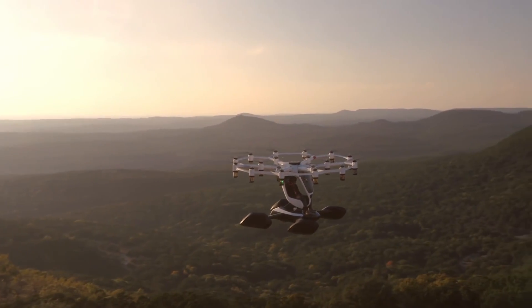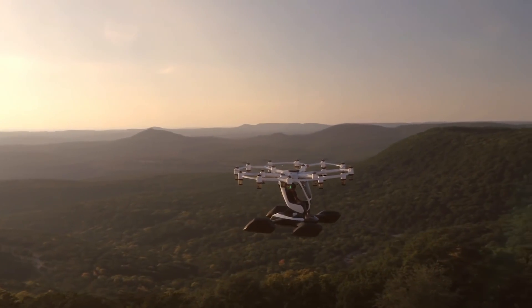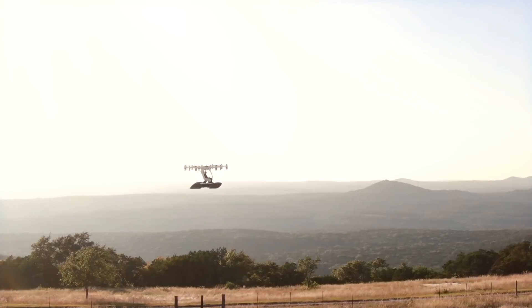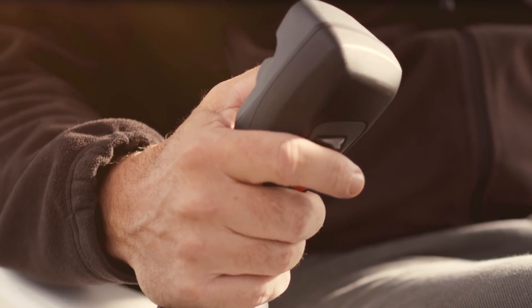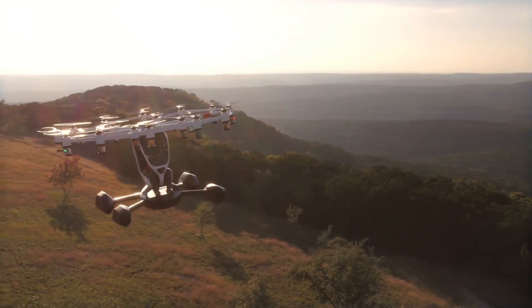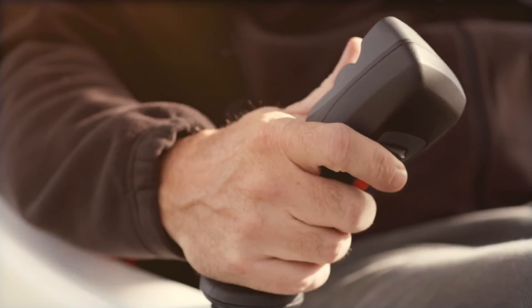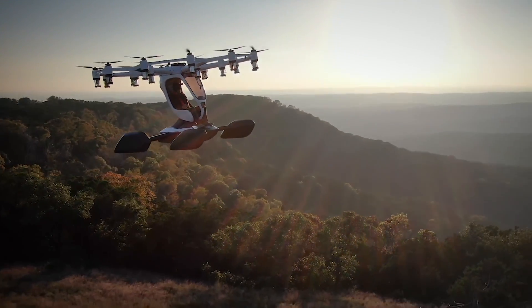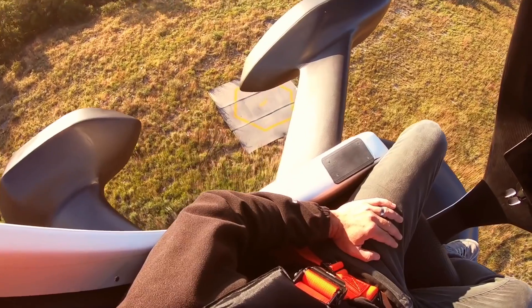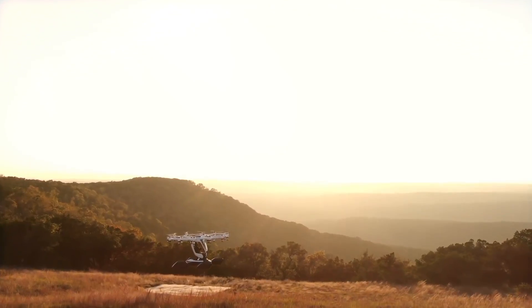Lift is using technologies that have matured in the drone industry to democratize human flight — a natural progression that will soon provide a clean, exciting, and efficient alternative to sitting on congested roads burning fossil fuels. The future of personal flight is here, and it's called Hexa. Imagine bypassing traffic, enjoying the freedom of the skies, and experiencing the thrill of flight without the traditional barriers.